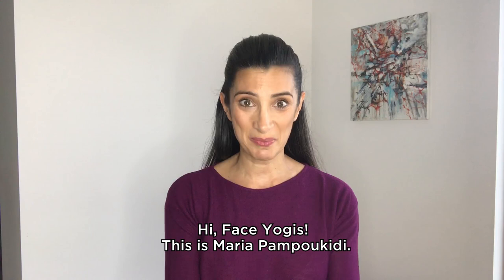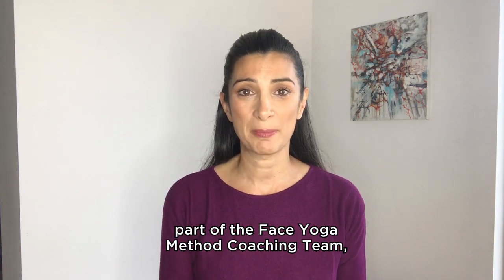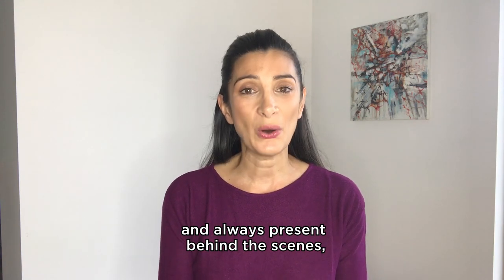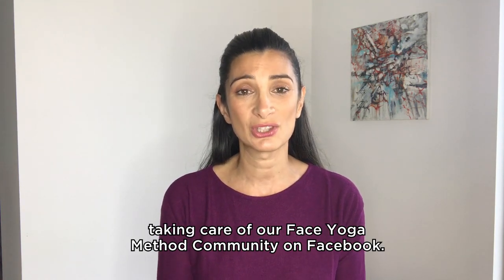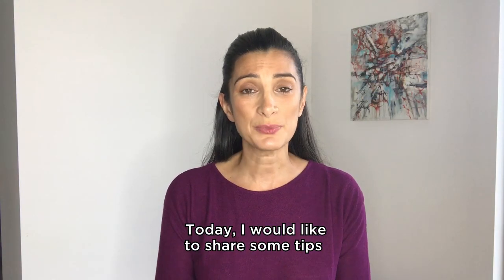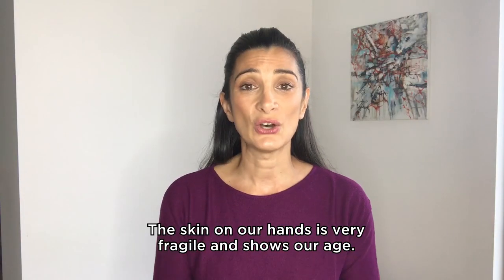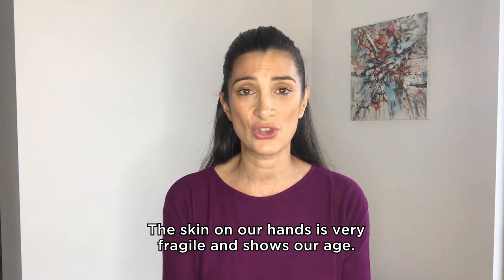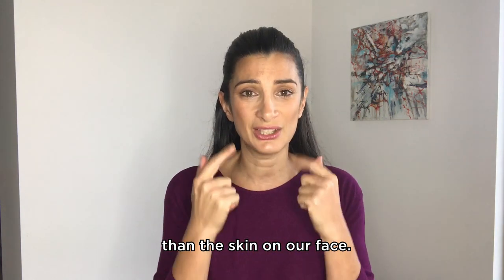Hi face yogis, this is Maria Pambukivy. For those who do not know me, I am a certified face yoga method coach, part of the face yoga method coaching team and always present behind the scenes taking care of our face yoga method community on Facebook. Today I would like to share some tips on how to keep our hands beautiful. The skin on our hands is very fragile and shows our age — our hands might even be more aged than the skin on our face.